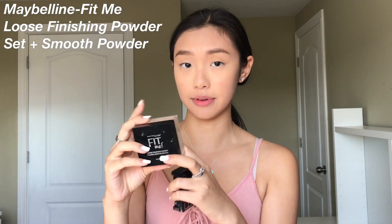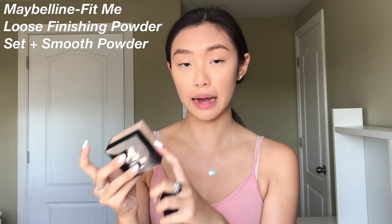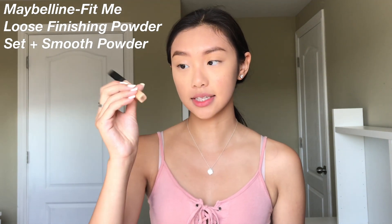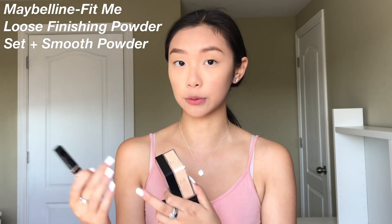Unfortunately my camera died before I got to set my makeup, so I'm just going to recap that quickly. The best drugstore affordable powders I use are the Maybelline powders. My ultimate favorite is the Maybelline Fit Me Loose Finishing Powder — they come in shades, so you'll need to match the powder to your concealer. The concealer is in shade 20 and the powder will also be in shade 20. They work similarly to Fenty in that way.